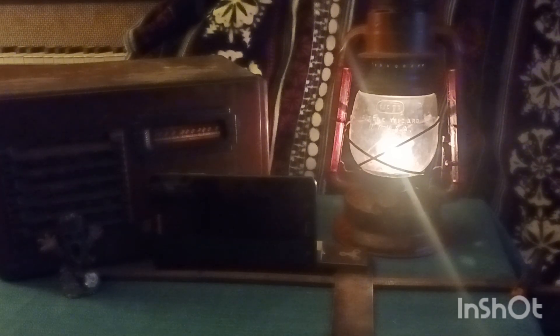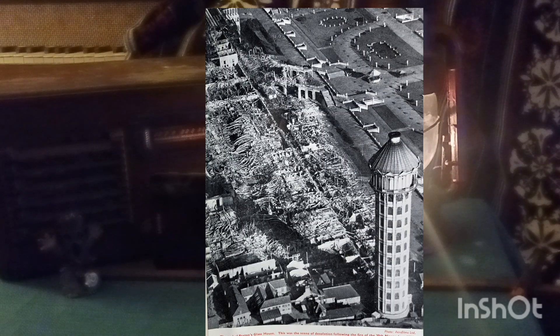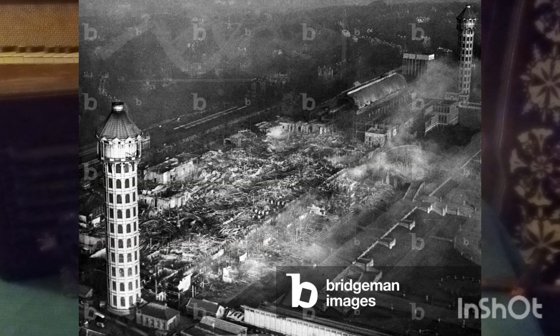The exposition opened October 11th through October 15th, after which the building was taken down and moved to Sydenham Hill, known as Penn's Place. It stood there from 1854 until it burned down in 1936. Before that, for a number of years the Crystal Palace held football games — aka soccer — and many other sporting events. On December 1st, 1936, it was destroyed by fire.